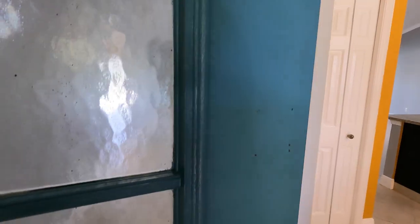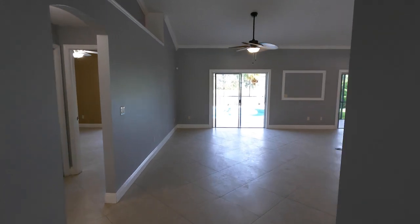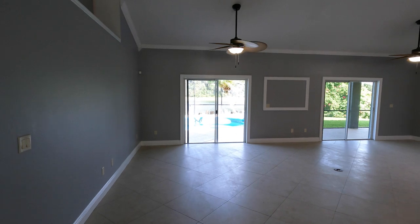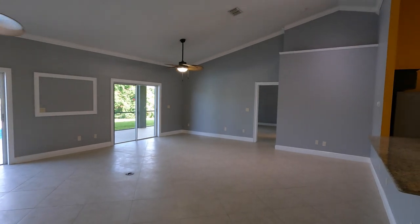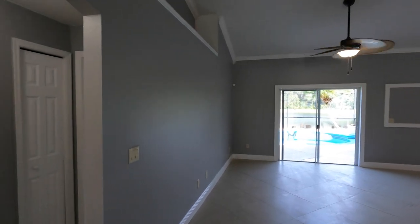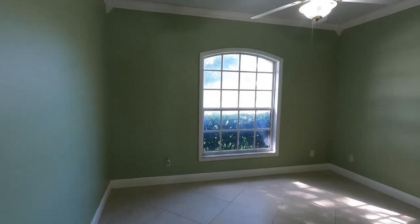So let's go ahead and check it out. As we get in, tile flooring all throughout — there is no carpet in this home whatsoever. As you can tell, it is a very, very open floor plan. To the left, we have our first two bedrooms, which we'll start out with here. So here's a look at the first two bedrooms.